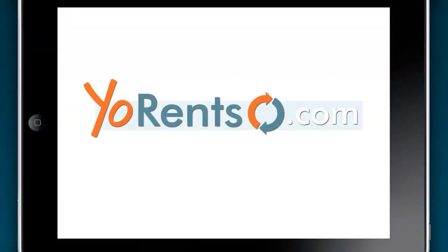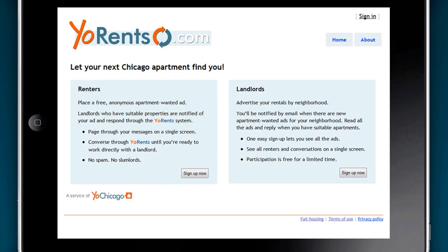Hi there, and welcome to YoRents.com, an online messaging system between Chicago renters looking for a new place and landlords with available apartments. Instead of reading a hundred different ads or looking at a slew of different websites, with YoRents.com you'll be able to say what you're looking for in a new apartment and let the available apartments find you. It's that fast and easy.